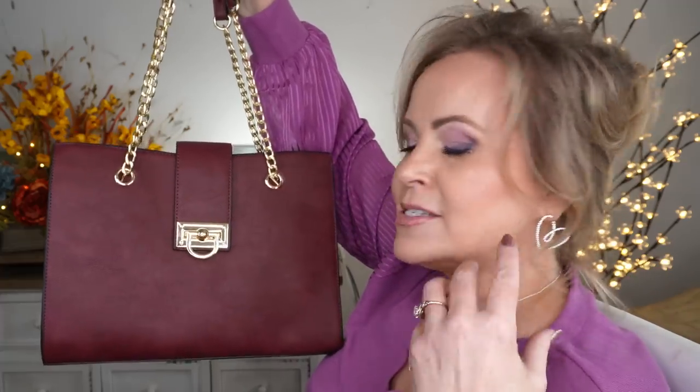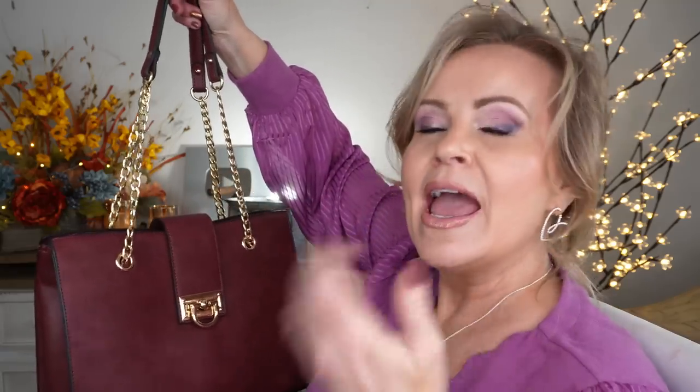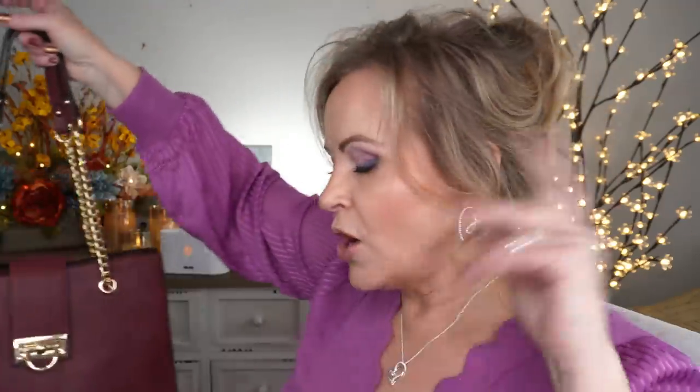Every time I get on here I show you a purse — it's just my thing. I love to give them away too. I show them on camera, use them a little bit myself, and then my sisters, cousins, and mom all love getting them secondhand because they always look brand new. Great gift or a gift for yourself.